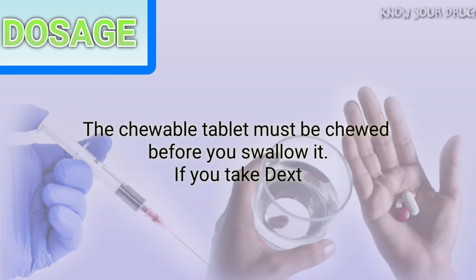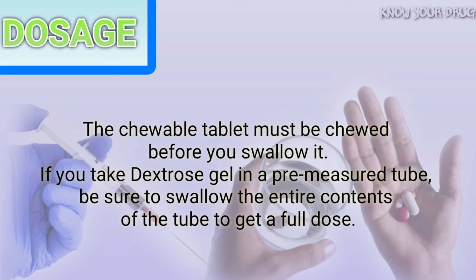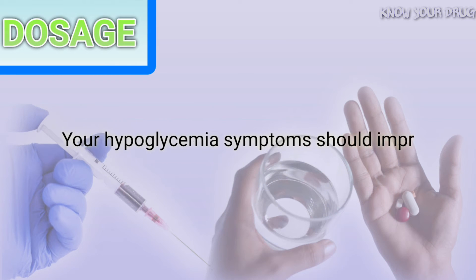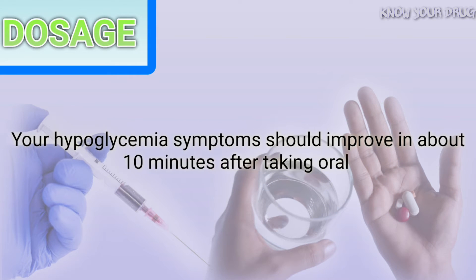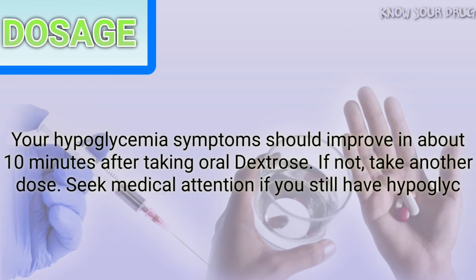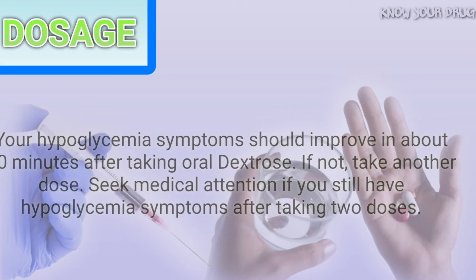The chewable tablet must be chewed before you swallow it. If you take dextrose gel in a pre-measured tube, be sure to swallow the entire contents of the tube to get a full dose. Your hypoglycemia symptoms should improve in about 10 minutes after taking oral dextrose. If not, take another dose. Seek medical attention if you still have hypoglycemia symptoms after taking two doses.